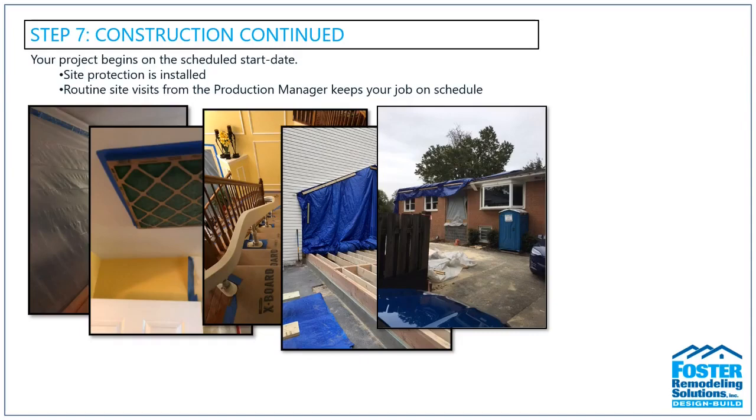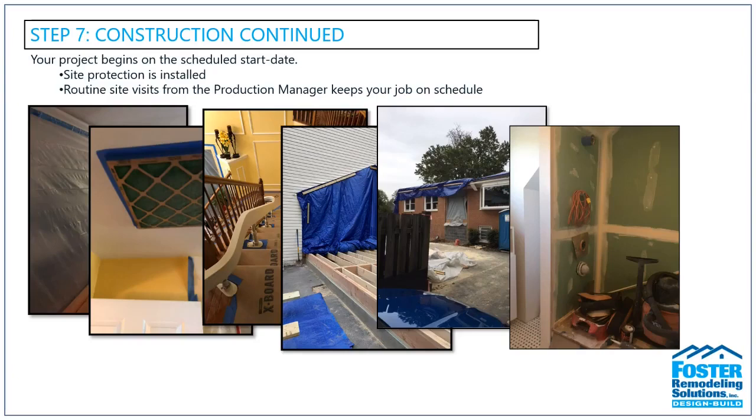If workers will be using stairs, we protect the treads with RAM boards, and you'll want to remove artwork and decor from those walls as well. At the end of each day, your project will be left what we call broom clean — all tools and work materials will be stowed, the floor will be swept free of debris and trash, and any waste will be bagged and removed to a dumpster each day.